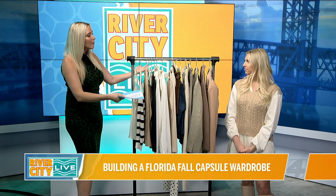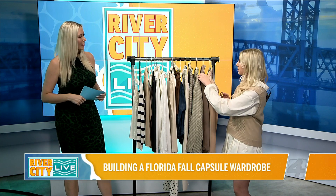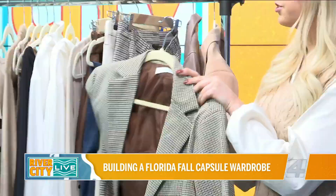A capsule wardrobe is basically bringing a limited amount of pieces and really going into that mix and match. So if you packed all of this in a suitcase, for example, what is an example of an outfit you would pull out? A core piece I would always travel with, especially in the cooler fall months, would be a blazer.